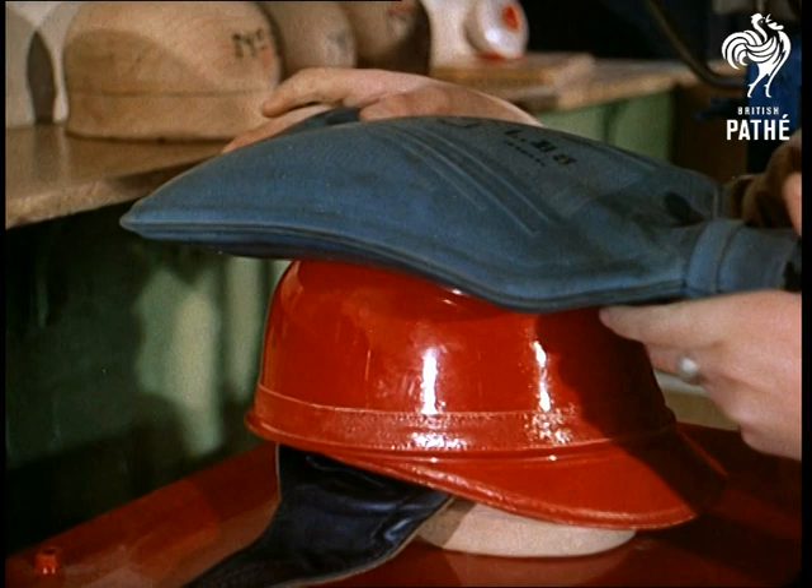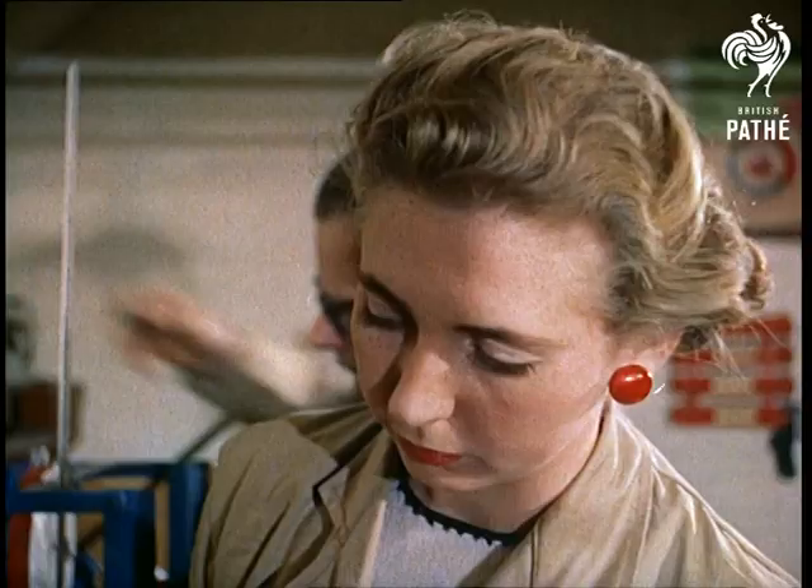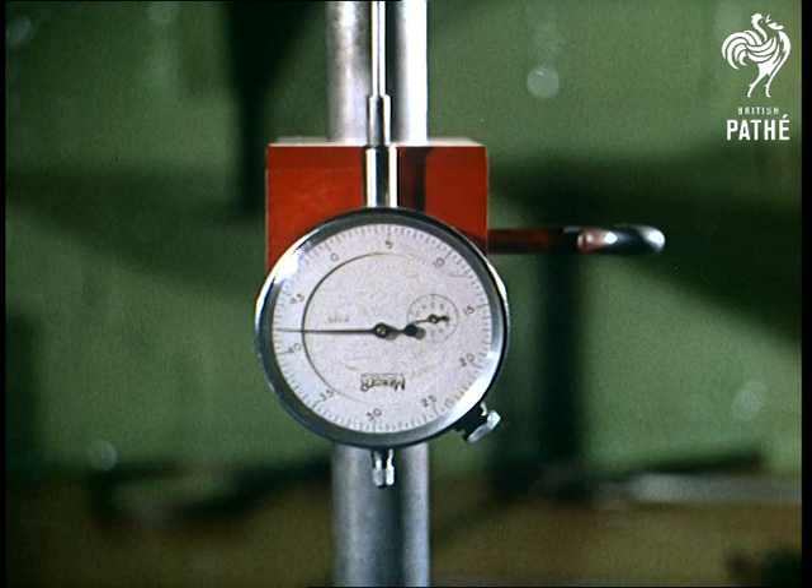A preliminary check by Assistant Sheila Thomas ascertains the clearance distance between the helmet's internal harness and its shell.